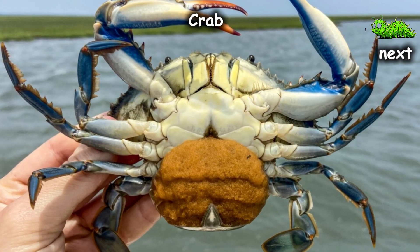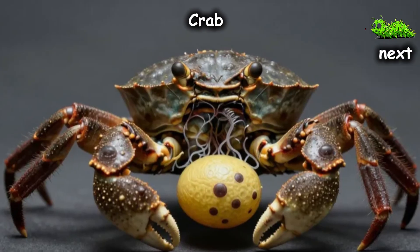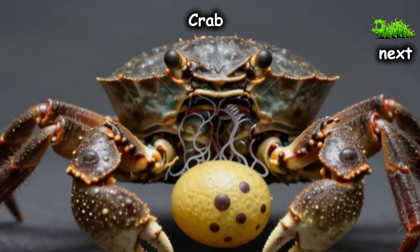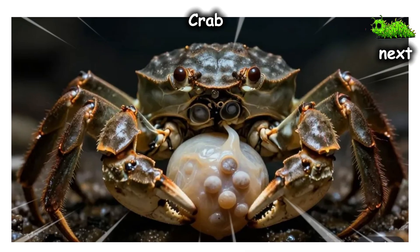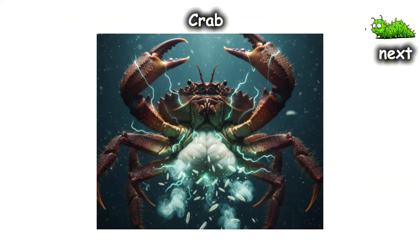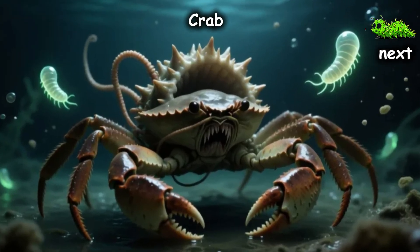The parasite then grows a massive external sac where the crab's eggs should be. It chemically brainwashes the crab — even the males — into feminizing. The crab loses all interest in its own survival and spends its days cleaning, protecting, and mothering the parasite's larvae. When the larvae are ready, the crab even performs a spawning dance to help release them. The crab isn't just a host — it's a hijacked nanny for the very monster that sterilized it.